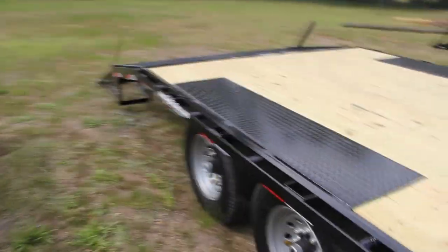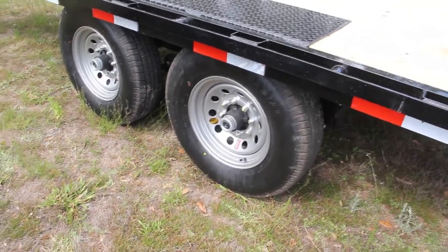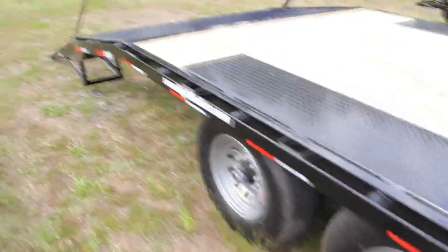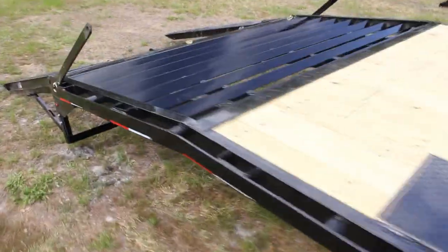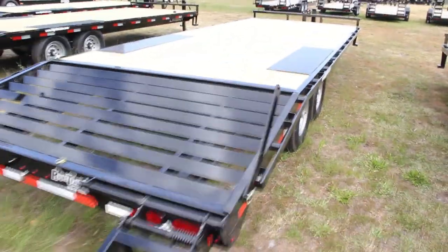It has 4 feet of dovetail, tandem Dexter 7,000-pound axles, 16-inch radial tires, 16-inch wheels. Look at your dovetail. It also has ramps on the back, and all DOT-approved LED lighting. Give us a call for more information.